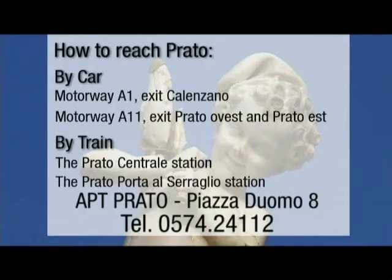By car you reach Prato taking the A1 motorway, exit Calenzano, or the A11, exit Prato Ovest or Prato Est. If you travel by train, you get off at the Prato Centrale station, or at Prato Porta al Serraglio station, situated near the town center.